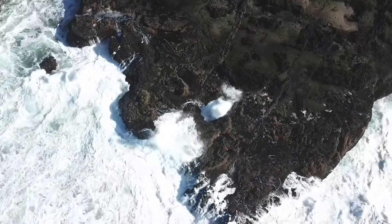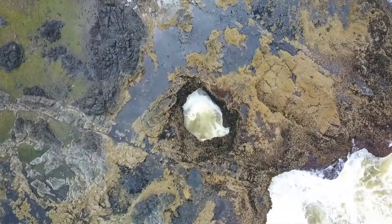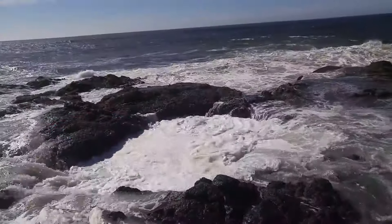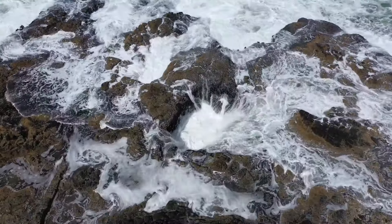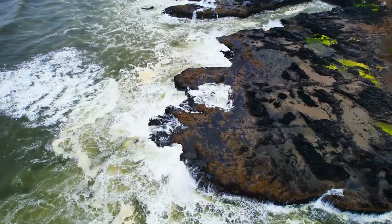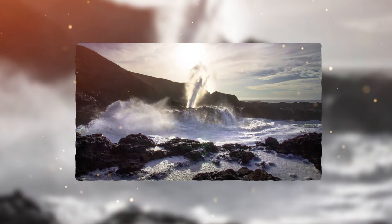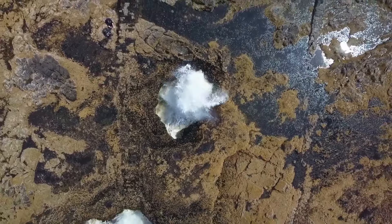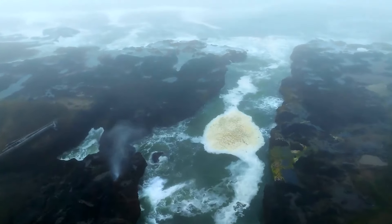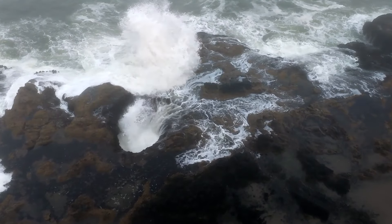What renders Thor's Well an exceptional geological wonder is its dynamic interaction with the ocean. During the opportune tide, water rushes into the cavity from below, filling it internally before erupting in a dramatic spray. Shortly thereafter, the water recedes back into the abyss, orchestrating a rhythmic and captivating cycle that is both exquisite and awe-inspiring. A visit to Thor's Well presents an unparalleled chance to witness the unbridled power and beauty of nature — where one can intimately experience the ocean's might, resonating with the resounding roar, spray, and swirling motion that characterize this natural wonder.